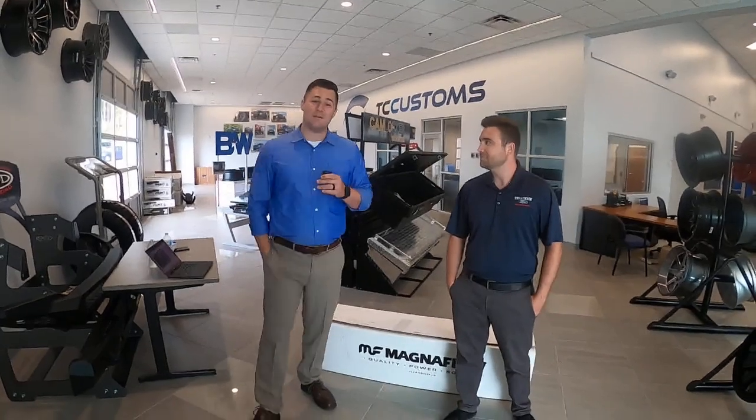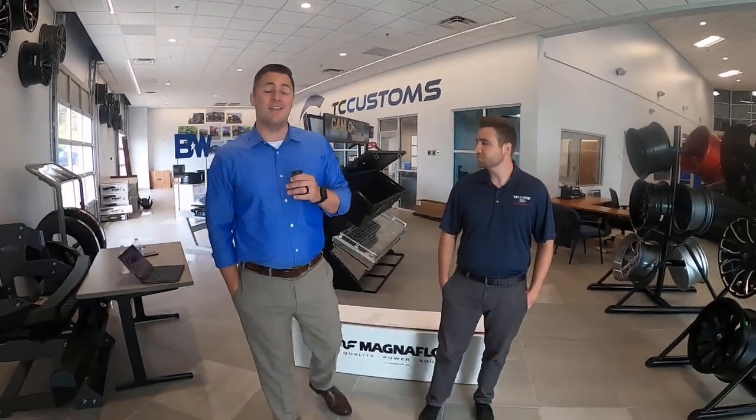You're live. Hey, what's up guys? Mitchell Watts, Town & Country TV. Hope you guys are doing good.